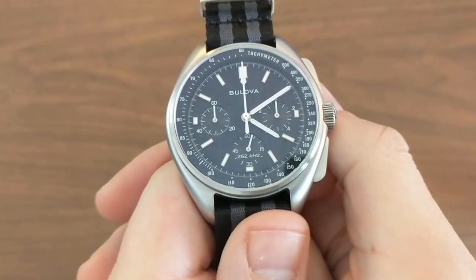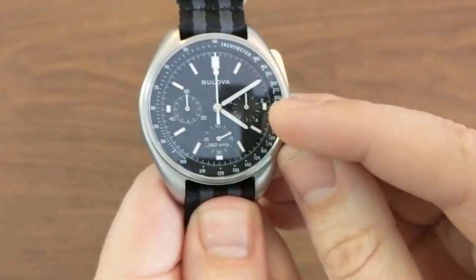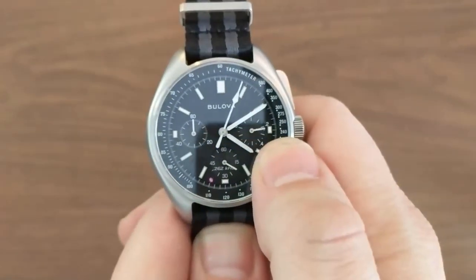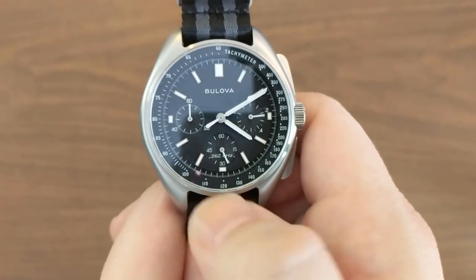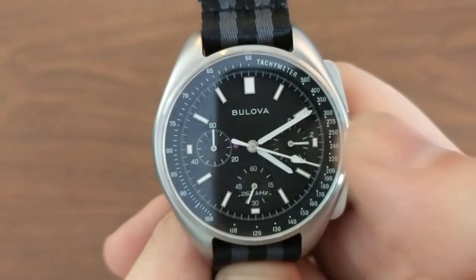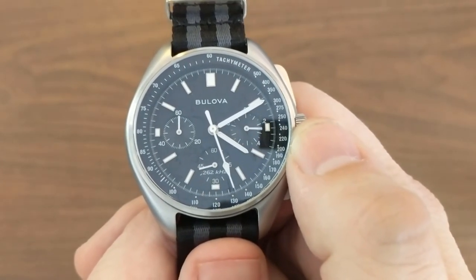Let's talk about the function of this watch being a chronograph — it's a timer with a tachymeter scale. If it takes you 15 seconds to do one thing, you'll do 240 things in an hour. If it takes 30 seconds, you'll do 120 things in an hour. If it takes 45 seconds, you'll do 80 things in an hour. If it takes one minute, you'll do 60 things in an hour. If that one thing is travel a mile, your units are miles per hour. If that one thing is make a sandwich, your units are sandwiches made per hour. Get it?